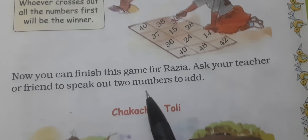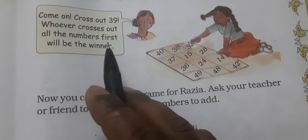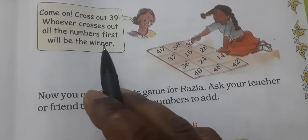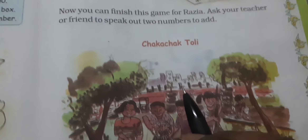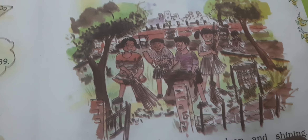Now you can finish this game for Razia — ask your teacher or friend to speak out two numbers to add. Come on, cross out 39. Whoever crosses out all the numbers first will be the winner — जो पहले सारे cross कर लेगा वो winner होगा।